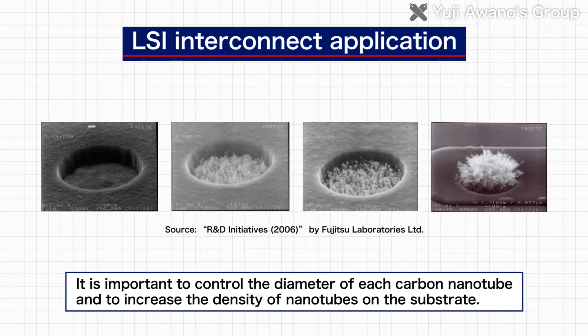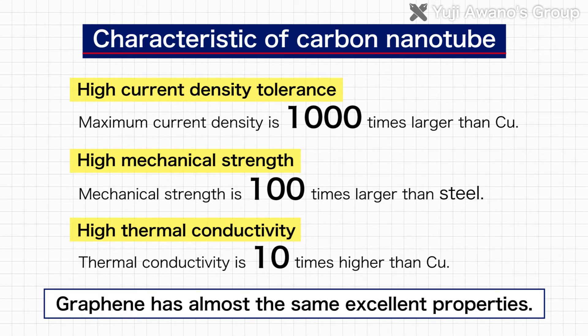With expected better flexibility, electrical conductivity, and thermal conductivity of the nanocarbon material, the laboratory has also teamed up with a corporation to facilitate research.